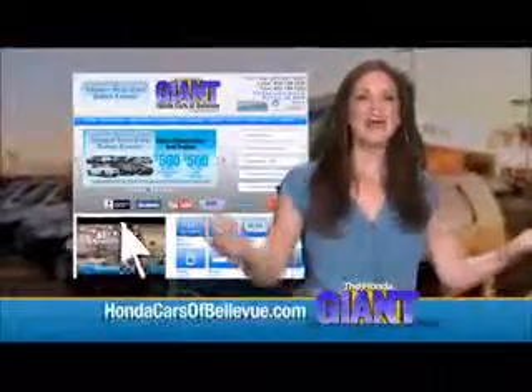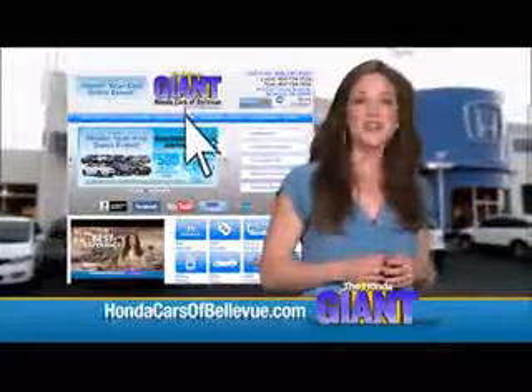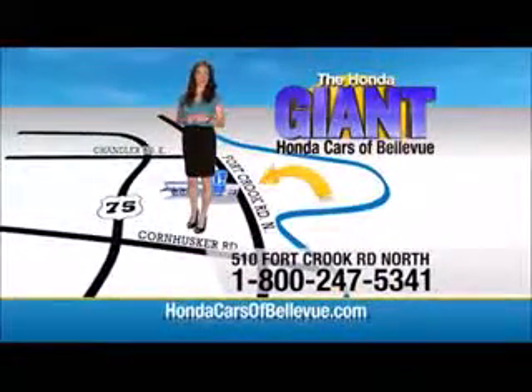Thanks, Brian! Find this and many more quality pre-owned vehicles at hondacarsofbellevue.com — serving the heartland for over 30 years, one happy Honda customer at a time. Honda Cars of Bellevue: one small step off Kennedy Freeway, one giant Honda savings store.